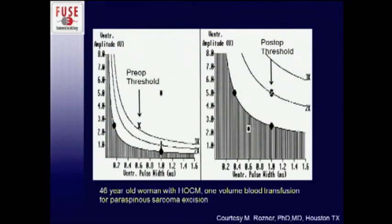This is an example where post-op after a very large sarcoma excision, the threshold is elevated significantly, which could cause a problem if the patient is highly dependent on their pacemaker signal. A lot of these slides are attributed to Dr. Rosner, who will be running the hands-on workshop — an anesthesia pacemaker guru who will demonstrate a lot of good things downstairs later.